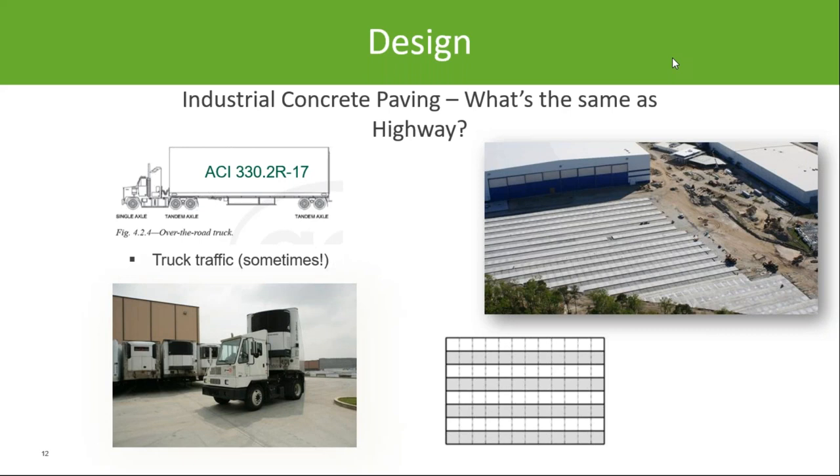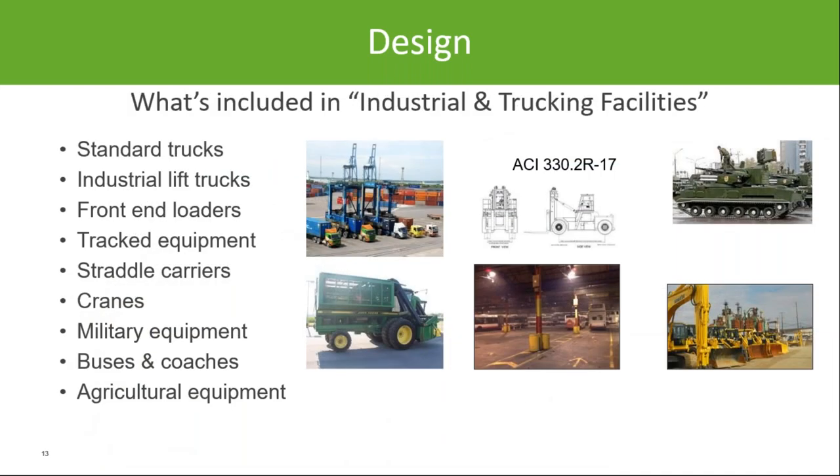There are a lot of similarities between industrial parking lots and highways, such as semi-truck traffic and paving sequences, but there's enough difference to warrant our own document. Along with standard semi-trucks, you'll also be designing for a variety of other vehicle types such as forklifts. These are incorporated into the industrial software I'll show shortly. A lot of times these vehicles will be the deciding factor in how thick the pavement needs to be.